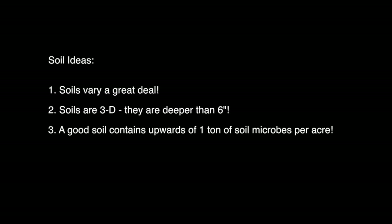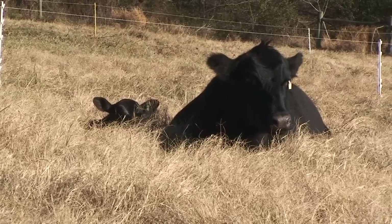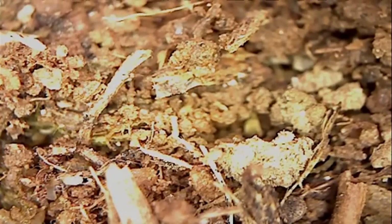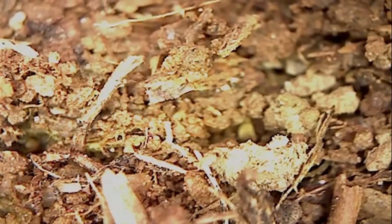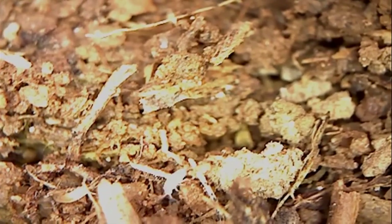One of the most mind-blowing things that I learned is that a good soil might contain a ton to two tons or even more of soil microbes — the equivalent of one or two cow-calf pairs, and that is a lot of microbes. Now these microbes might be bacteria, fungi, protozoans, nematodes, and then the other part of soil life are the macro-invertebrates like macro-arthropods and earthworms. And these all make up soil life.